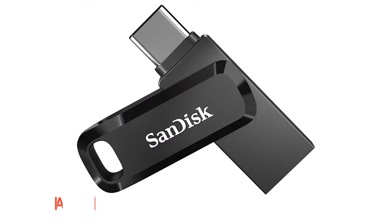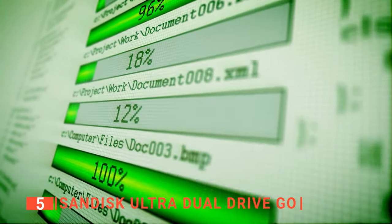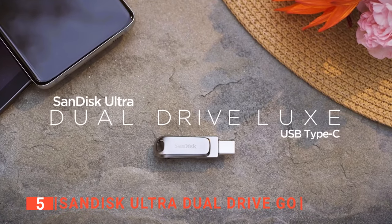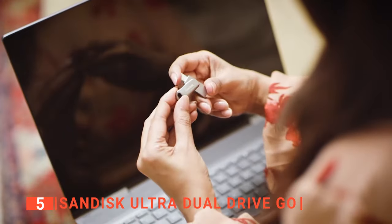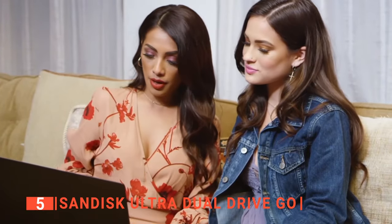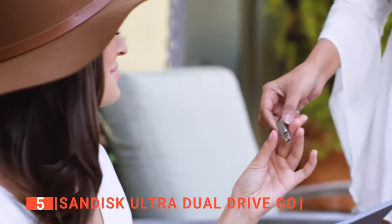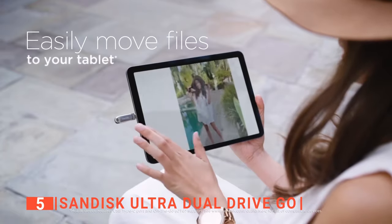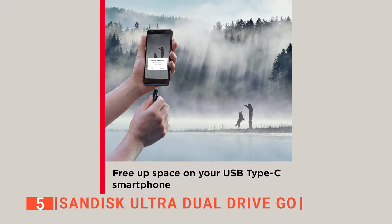The fifth product on this list is the SanDisk Ultra Dual Drive Go. When it comes to choosing a USB drive, its speed and connectors are essential factors to consider, and the SanDisk Ultra Dual Drive Go has both features and offers excellent performance, making it sought after by professionals. It is a 2-in-1 USB flash drive with the traditional Type-A and reversible Type-C connectors, meaning its use is not only limited to your computers — you can also connect it to most mobile devices with Type-C ports and free up space anywhere, anytime.